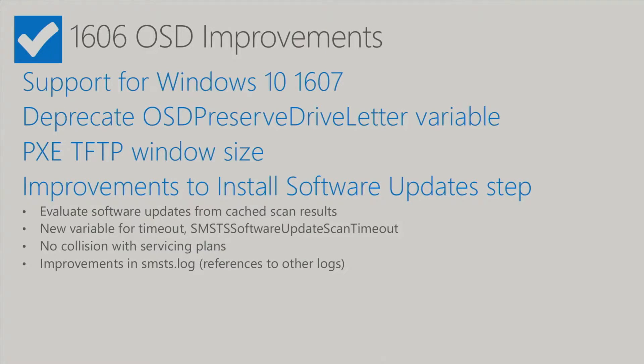We've also made a number of changes to the SMSTS log to help make troubleshooting a little bit easier — we now reference other log files that you might want to go check. And we've documented our guidance to install the latest Windows Update Agent. It's nothing new in terms of best practice, but we've put it out there in our documentation to help you have those conversations with your security or client team.